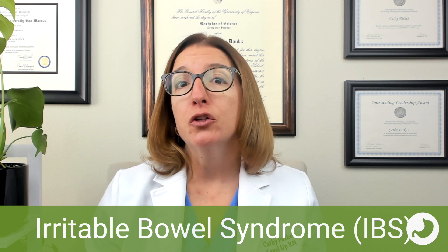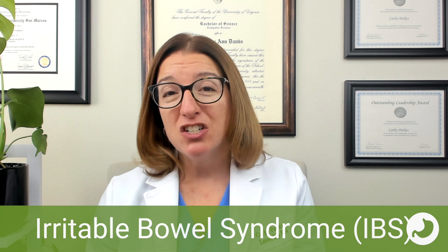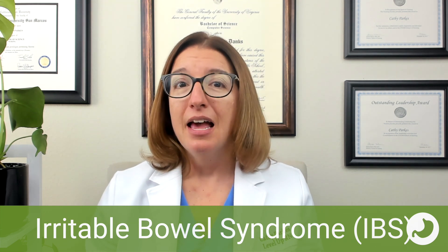Signs and symptoms can include abdominal pain, diarrhea, constipation, or a combination of both diarrhea and constipation. Patients often report improvement in symptoms upon defecation.